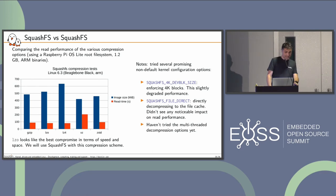Comparing SquashFS versus SquashFS: I prepared an image with a Raspberry Pi OS Lite file system — about 1.2 gigabytes, based on ARM binaries, so lots of small files that can be compressed efficiently. I compared size (in blue) and read performance (in red). The best results I got was with LZO — a little faster than LZ4 and not compressing as well, but a good tradeoff with the best performance. I tried other options like direct decompression to the file cache, which I expected to help but didn't. SquashFS also has options for multi-threaded decompression; having a single-core CPU, I didn't try those, but they can probably help too.